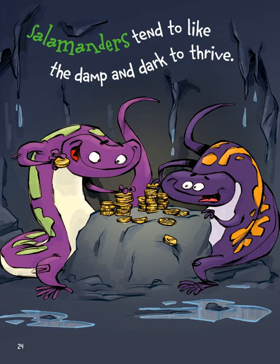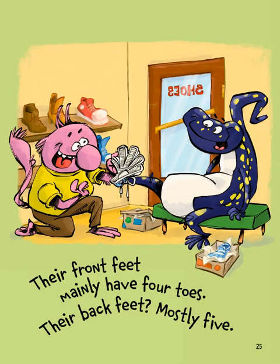Salamanders tend to like the damp and dark to thrive. Salamanders are what we're focusing on today — they look kind of like lizards, but remember they have that smooth, wetter skin and they like living in dark, damp places. Their front feet mainly have four toes, their back feet mostly five.